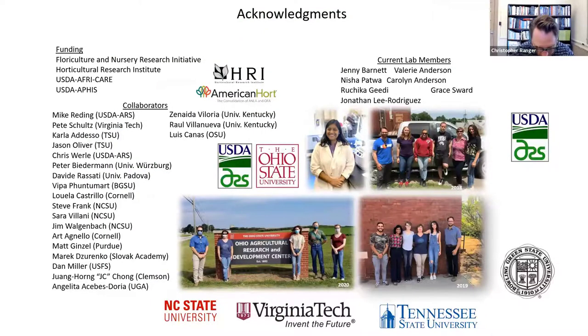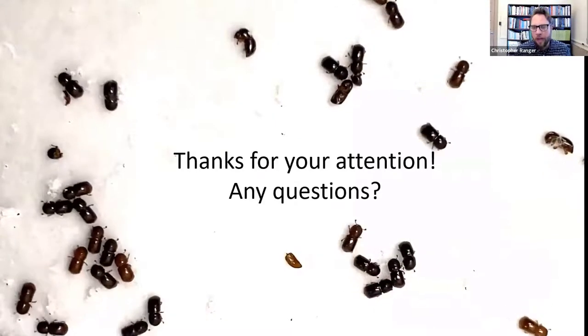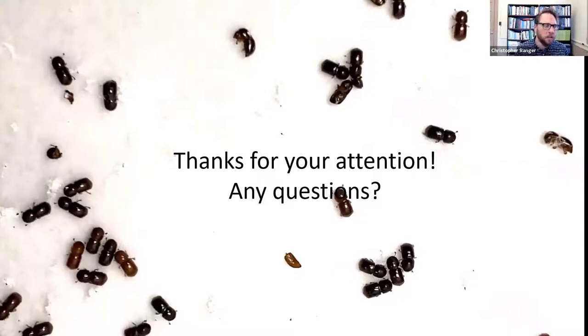I apologize for going a little over. I want to mention that the Horticultural Research Institute, American Hort, and the Horticultural Nursery Research Initiative have been really supportive. We're looking forward to submitting a proposal to SCRI to expand what we've learned from ornamentals into tree fruits and tree nuts to help the industry. With that, I'd be happy to answer any questions.